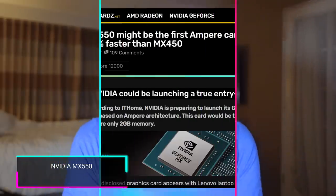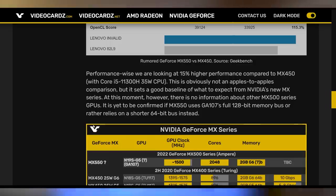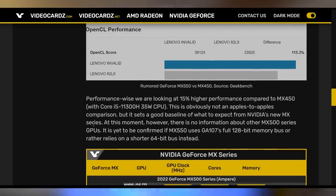We also have information on the MX 550 coming from NVIDIA, expected to be unveiled January 4th. It's going to have two gigabytes of GDDR6 VRAM and will likely launch in conjunction with Intel's 12th gen laptops. Based on preliminary benchmarks, it's roughly 15% faster than the MX 450.